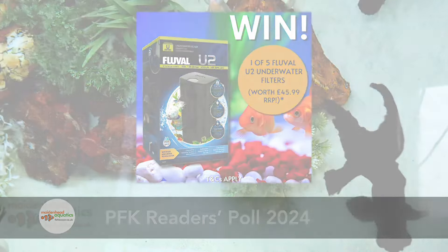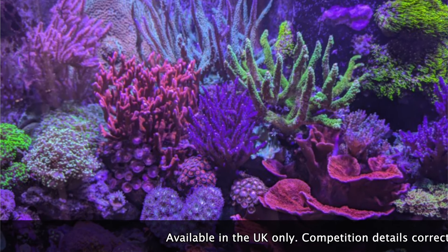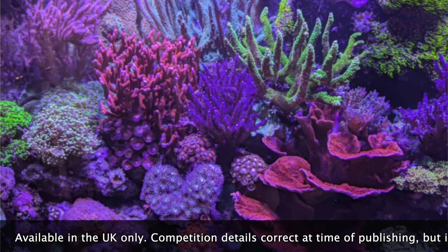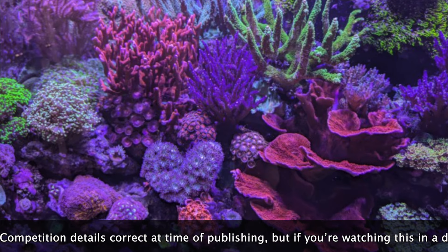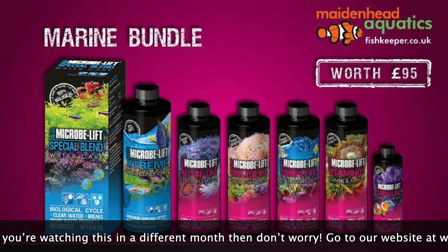Terms and conditions apply. Congratulations to Michael Pinkard, winning the August Gallery Competition with this 350-litre Red Sea Reefer 350 Mixed Reef Aquarium. A selection of Microbelift products are on their way.